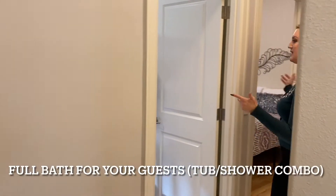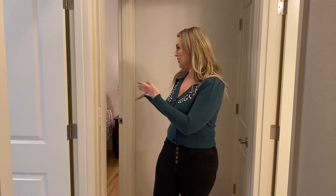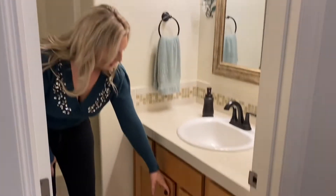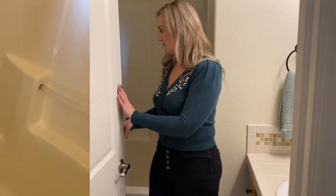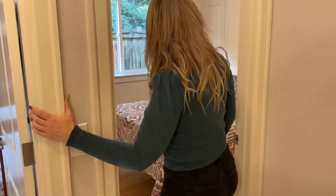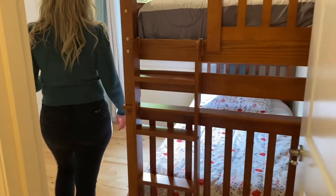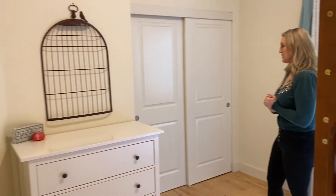There are two guest bedrooms and a full bath, so whoever's living on this part of the house has their own bathroom and doesn't have to share it. There's one vanity sink with extra cabinet space — really beautifully finished. The guest bedrooms look about the same size, though one might be a little bigger. They fit a bunk bed in one to give themselves more space.